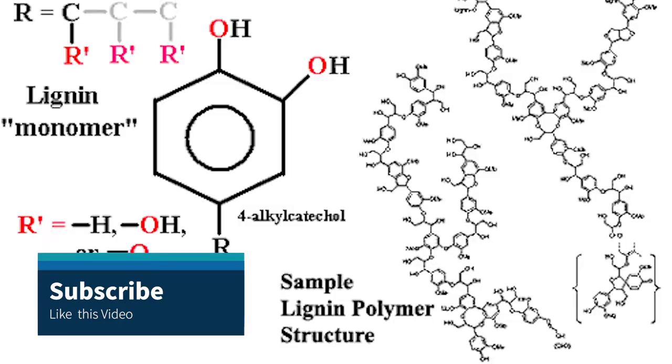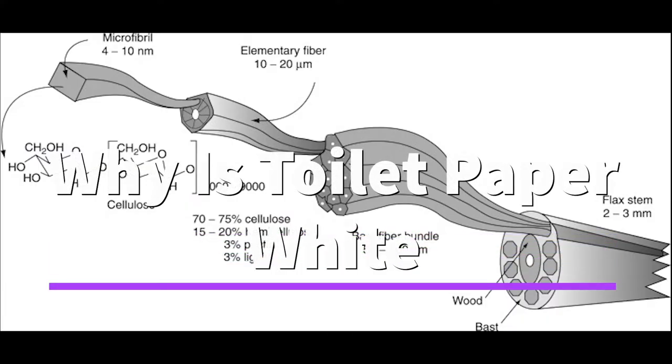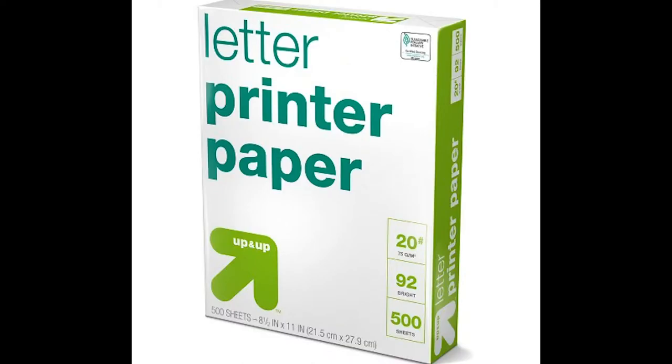Brands bleach wood pulp with hydrogen peroxide or chlorine to make it whiter. The bleaching process is more than aesthetic — it removes the substance lignin to soften the paper. The cellulose fibers are also naturally white. The glue holding them together, however, is brown, which goes away thanks to the bleach. So it's not necessarily just the process but also the raw material that makes toilet paper white.